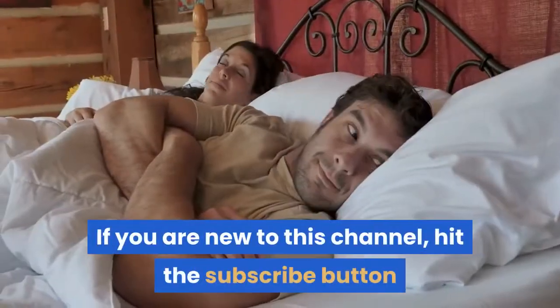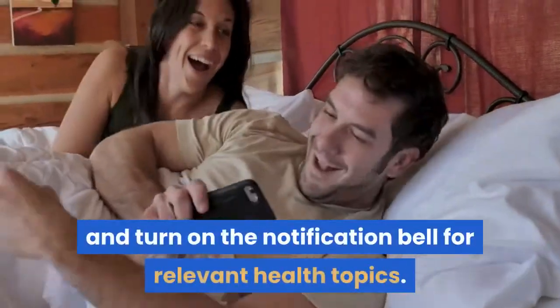If you are new to this channel, hit the subscribe button and turn on the notification bell for relevant health topics.